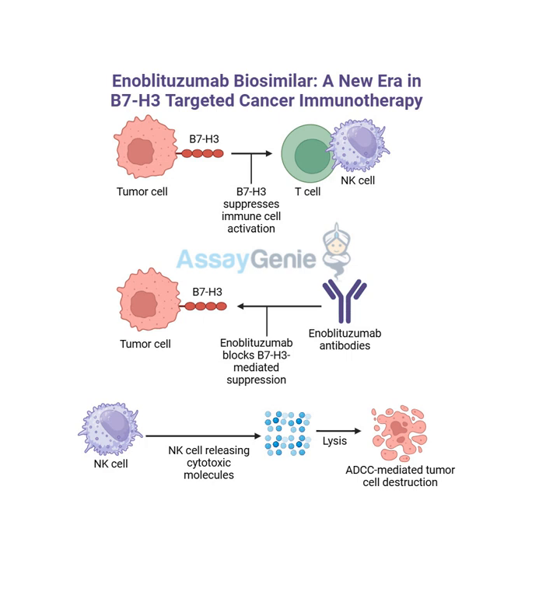It's showing particular promise for what's called high-risk prostate cancer - cancers that are more aggressive, more likely to spread, which makes them very challenging to treat. For patients facing those kinds of aggressive cancers, enoblitazumab could be a real game changer. Traditional therapies for prostate cancer often come with significant side effects and they're not always effective, especially for high-risk cases. By targeting B7H3 and harnessing the power of the immune system, it offers a whole new way to fight these cancers.